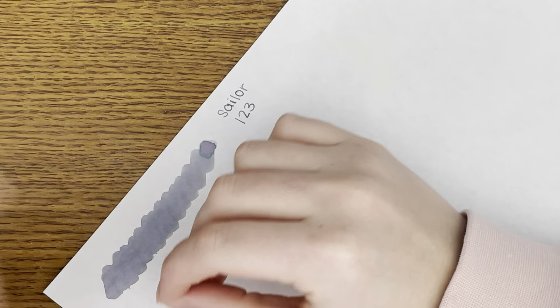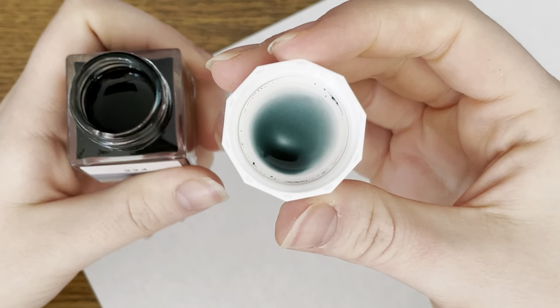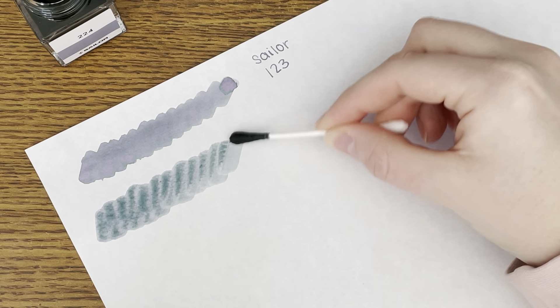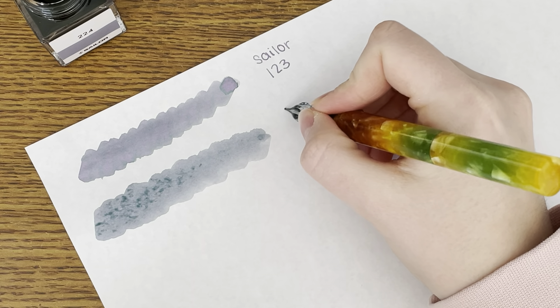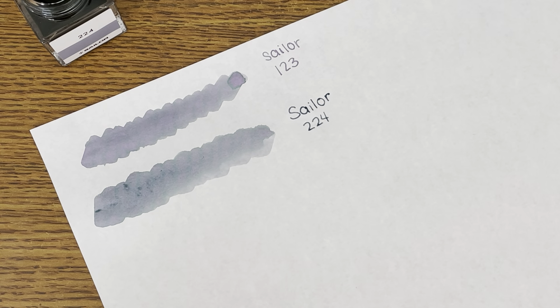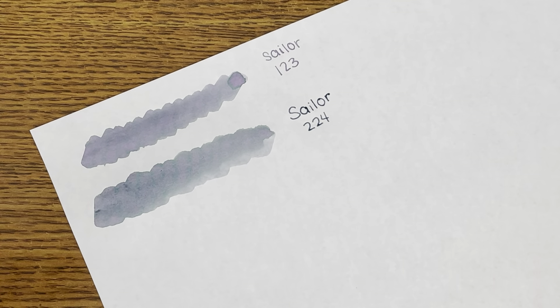I actually write with my paper like this, so sorry that I'm moving it all over the place. Sailor 224 is kind of similar to 123 but a little darker, obviously. This video was also kind of made for Amanda B, because she was saying in one of her most recent videos that all the pen people she watches on YouTube aren't making any videos. So this one's for you, Amanda.